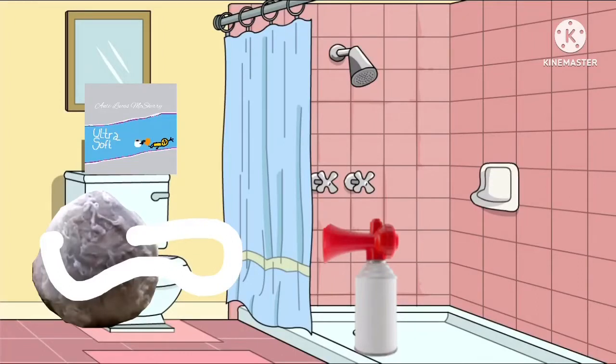Then we wad it up to make it nice and soft. But Grandma, we use Charmin Ultra Soft, so we don't have to wad to get clean. Mmm, cushiony. And we can use less.